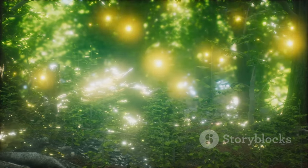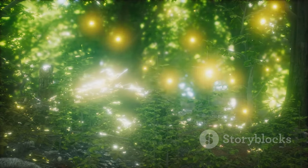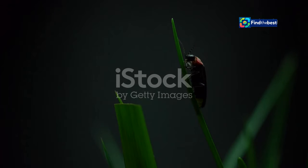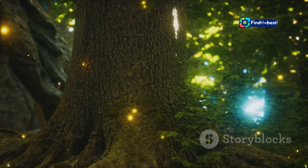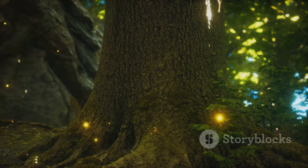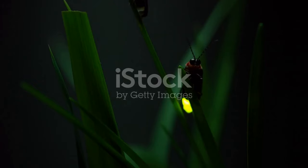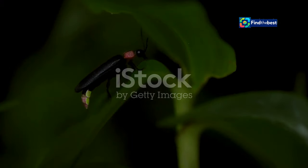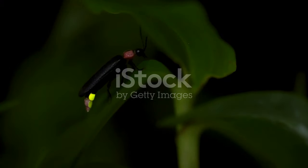Their bioluminescent glow captivates anyone lucky enough to witness it, turning an ordinary night into a spectacle of nature. But their light show is not just for our enjoyment — it's a complex language of love. This intricate dance of light serves a vital purpose in their life cycle. Male fireflies flash their lights in specific patterns, hoping to attract a mate. Each flash is a carefully timed signal, a beacon in the darkness, designed to catch the attention of a potential partner.